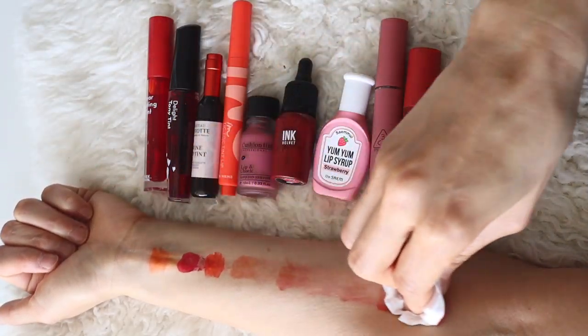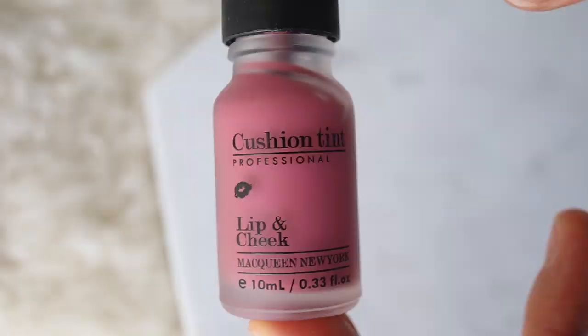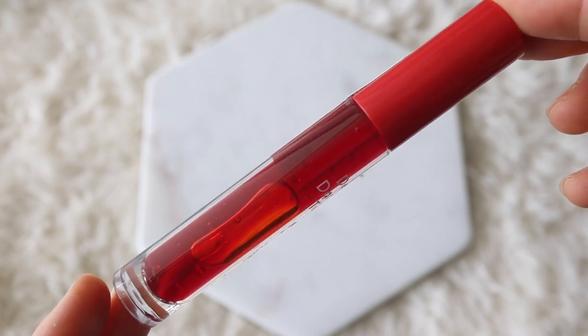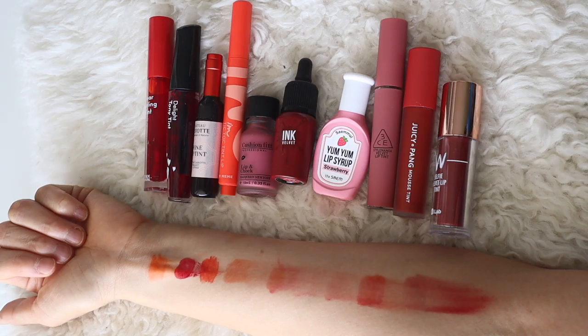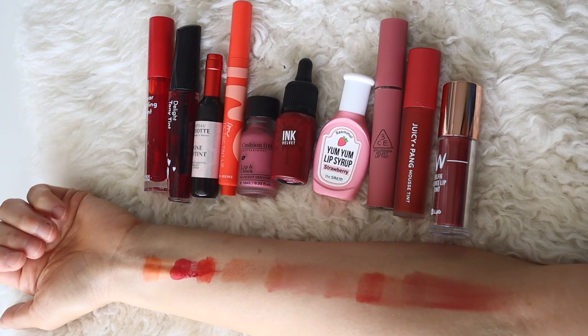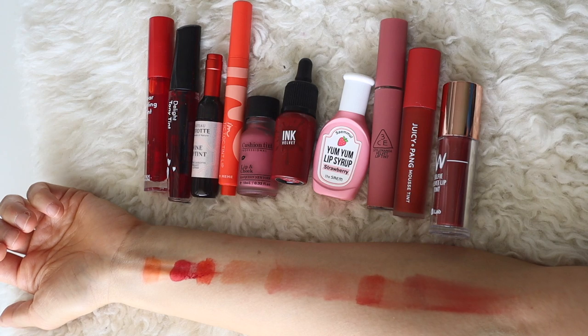So of all these lip tints I think that my favorites are the McQueen and the Peripera Ink the Velvet, and my least favorites are the Etude House Dear Darling Lip Tint and the Tony Moly Delight Lip Tint. Let me know in the comments below what lip tints you guys like or recommend, and I will talk to you in my next video. Bye!